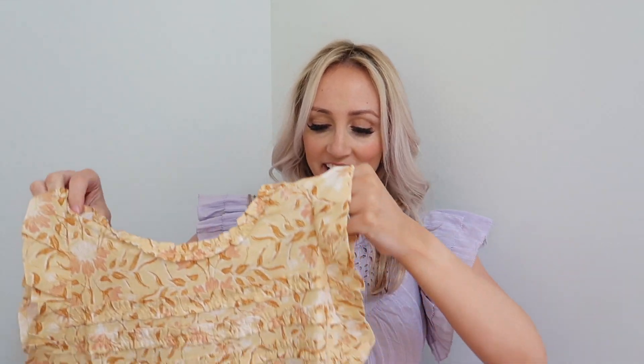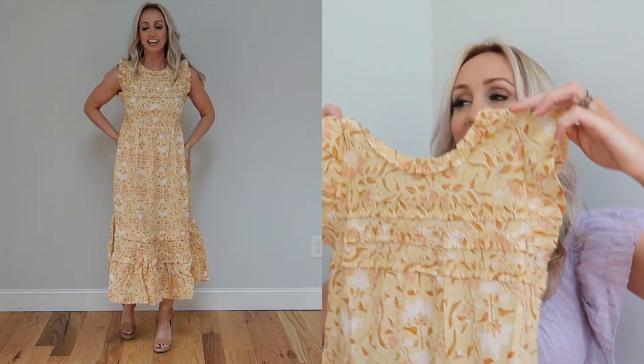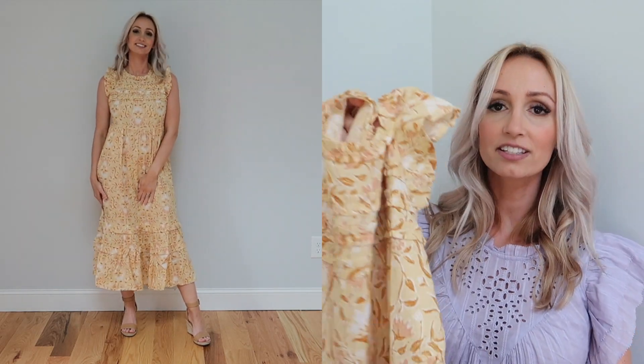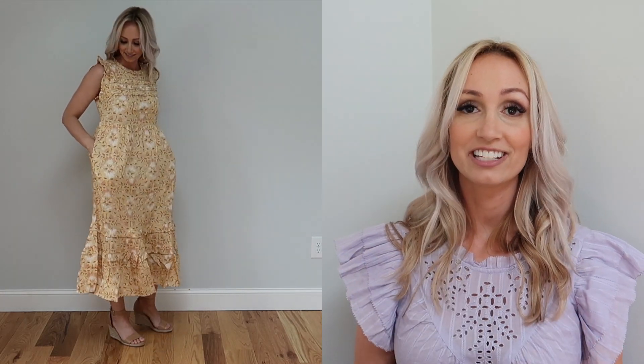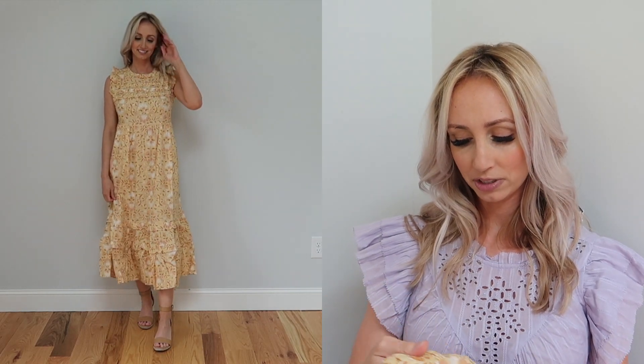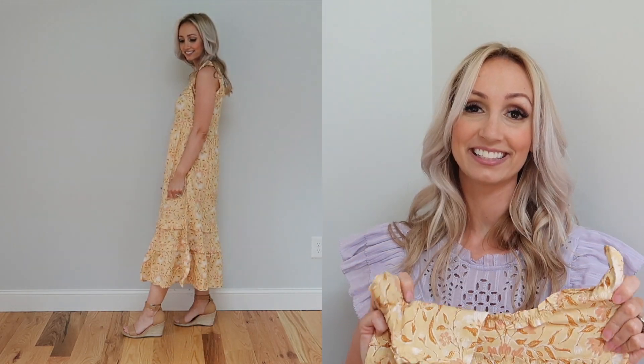One more dress to show you — this yellow midi dress. I loved it. It is a little bit boxy but does have some shape up top, and I just thought it was very flowy, very light, very summery, and definitely ready for spring. I have it on with some heeled sandals but you could definitely wear flats with this as well. It is great for summer and spring and it's definitely one of those dresses I wanted to keep, but I have a lot of dresses in my closet. If you're in the market for a good summer dress, this is it.